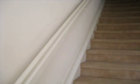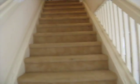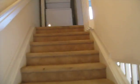Stairs going up. Power is on right now, but it may not be by Saturday, so that's something to be aware of. Washer and dryer are here. Again, you can see the carpet is extremely dirty, but it is getting replaced.